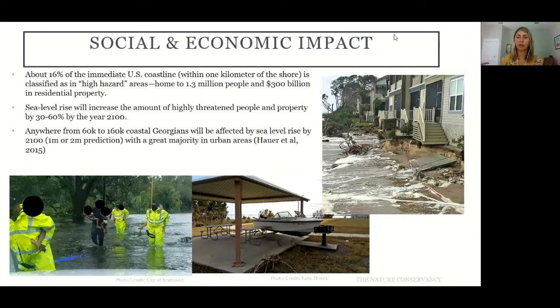All this flooding and climate change has social and economic impacts. Coastal flooding and storm surge have eroded beaches, flooded boat docks and marinas, and inundated low-lying communities. A significant number of people and substantial residential property are in high-risk areas. Sea level rise will increase the number of highly threatened people and properties by 30 to 60 percent by 2100. Specifically for Georgia, between 60,000 and 160,000 Georgians are predicted to be impacted by sea level rise by 2100.